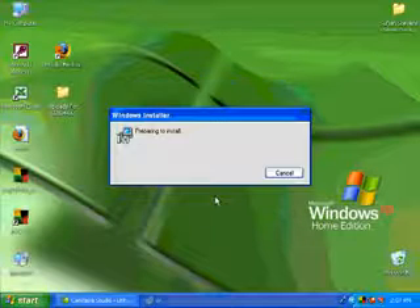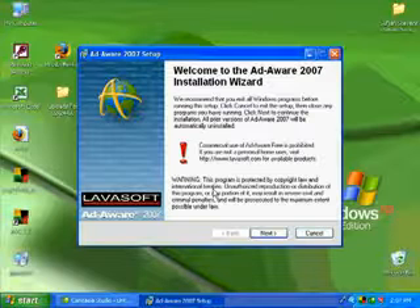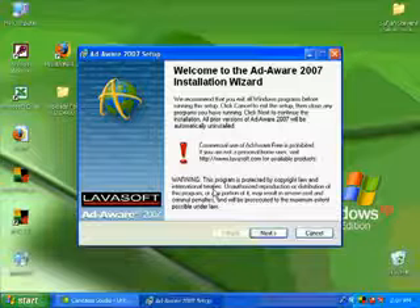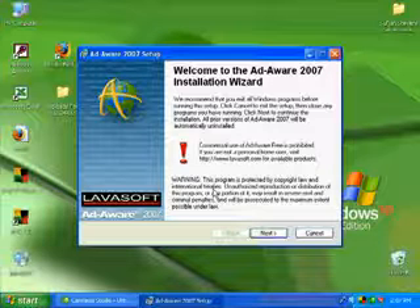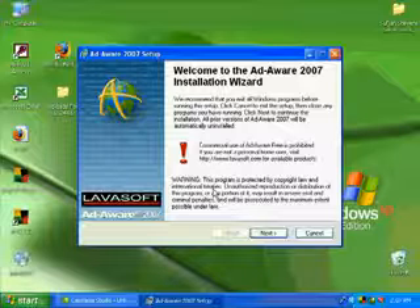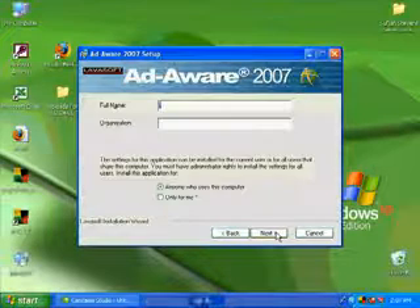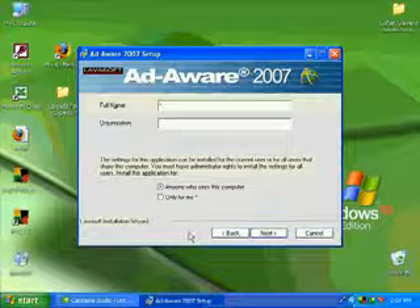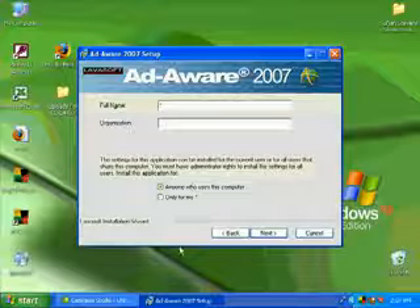Go with English and let it install. I should say that adware and spyware can be difficult to remove, so a simple scan may remove it, but if it keeps coming back you probably haven't removed it or you haven't changed your browsing habits. Using P2P networks like LimeWire to download free stuff is a very popular way to get these things on your computer. Also be warned - there are a lot of programs that say they remove spyware but are in fact spyware themselves.